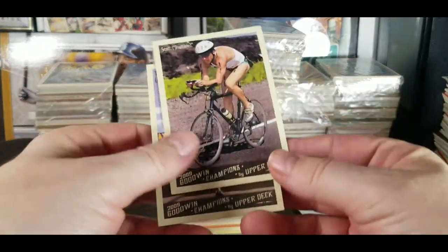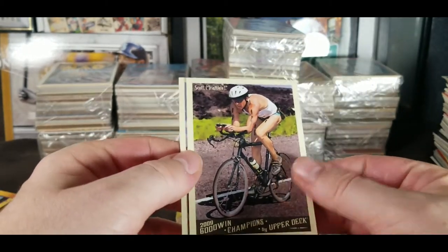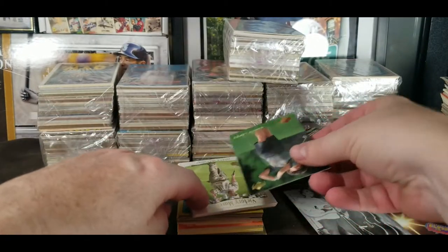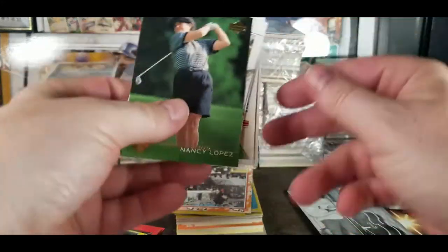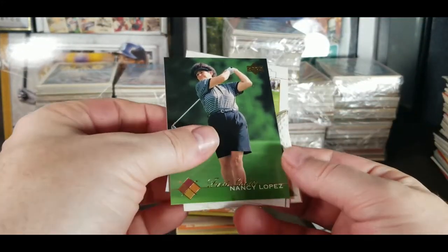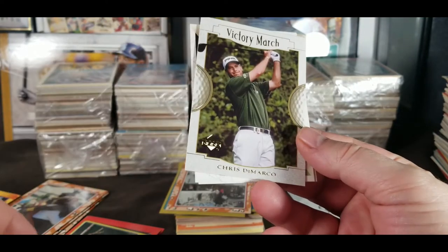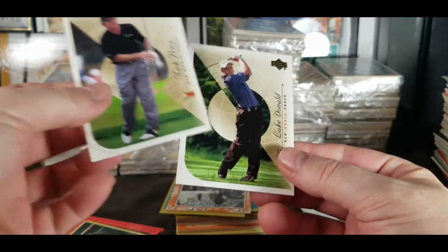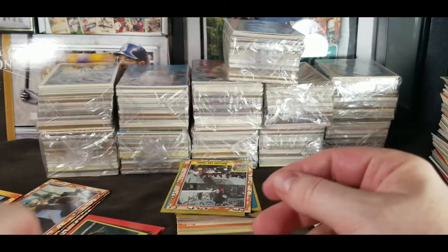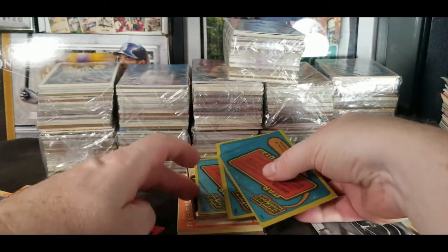Some more Goodwin Champions — Scott and Rogers, 2009. Some golf cards — these golf cards look nice. Nancy Lopez, Duffy Waldorf, Chris DeMarco, Nick Price, and Luke Donald. Another Desert Storm card goes in that pile.